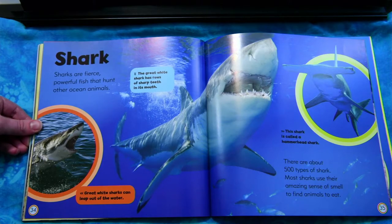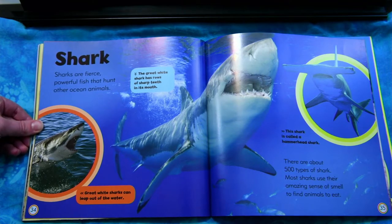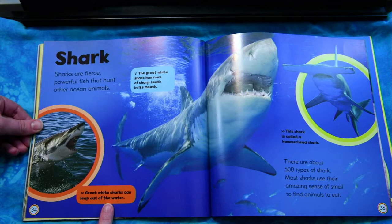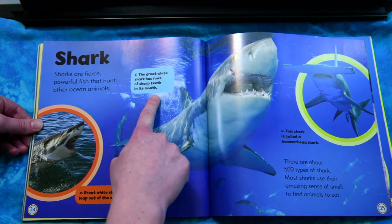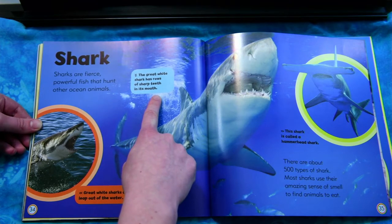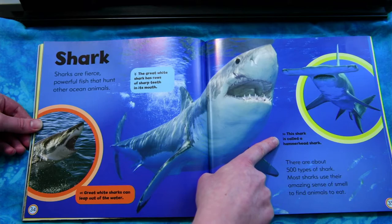Shark. Sharks are fierce, powerful fish that hunt other ocean animals. There are about 500 types of shark. Most sharks use their amazing sense of smell to find animals to eat. Great white sharks can leap out of the water. The great white shark has rows of sharp teeth in its mouth. This shark is called a hammerhead shark.